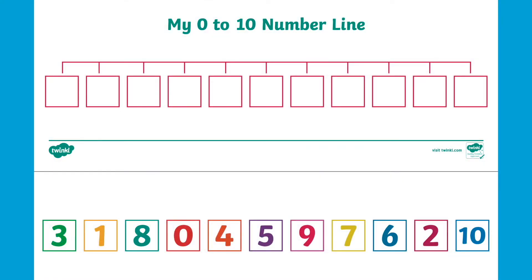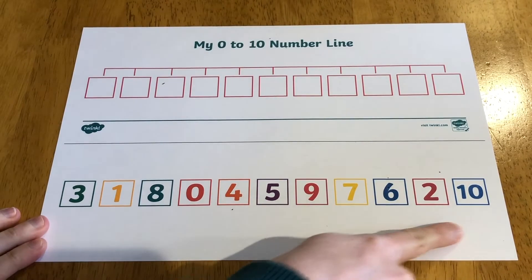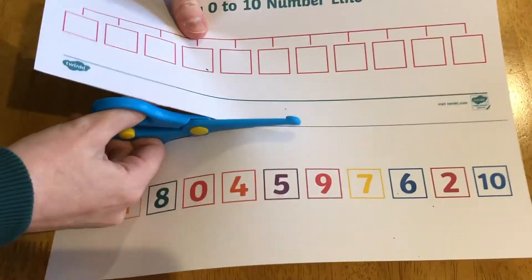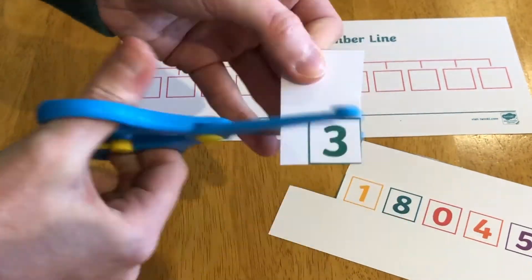A perfect follow-up activity to this PowerPoint would be this 'My 0 to 10 Number Line' activity. After printing the sheet out, you could ask children if the numbers at the bottom are in the correct order and advise them that we need to cut them out and stick them into the right order. This is a great opportunity for children to practise their fine motor and cutting skills.